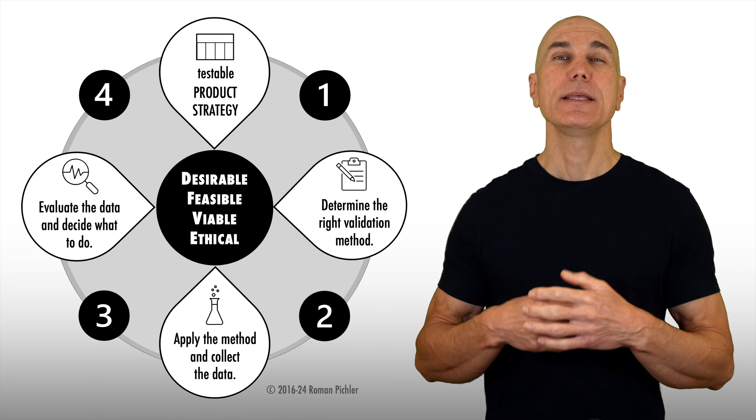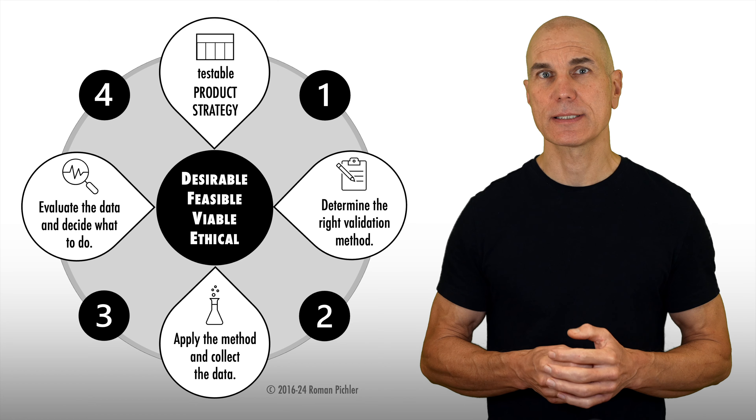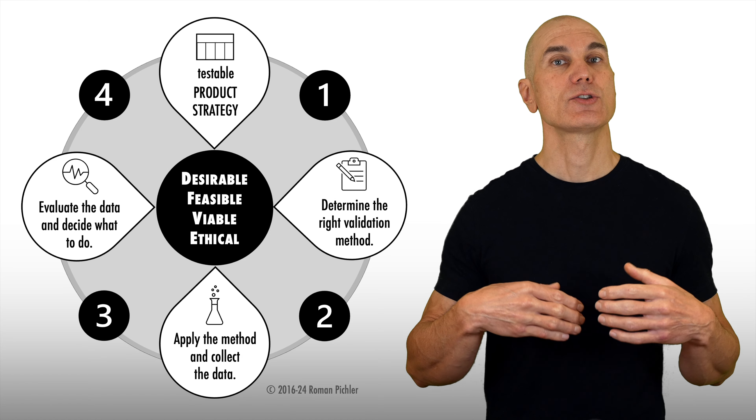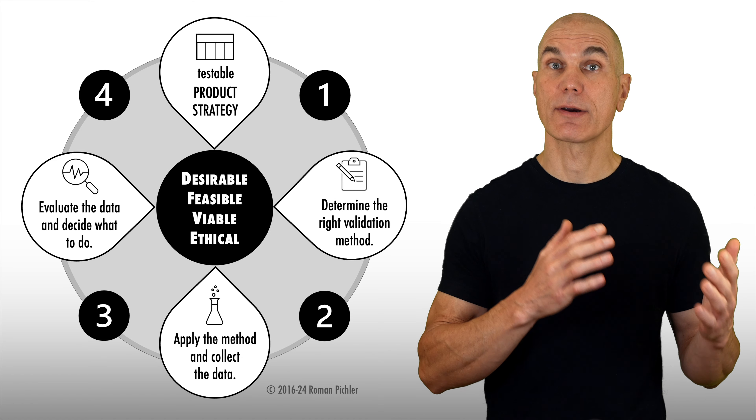While your initial strategy does not have to be perfect at all, it has to be sufficiently specific so that you can uncover the assumptions and risks it contains. Use the checklist that comes with the Product Vision Board to ensure that your strategy is detailed enough.